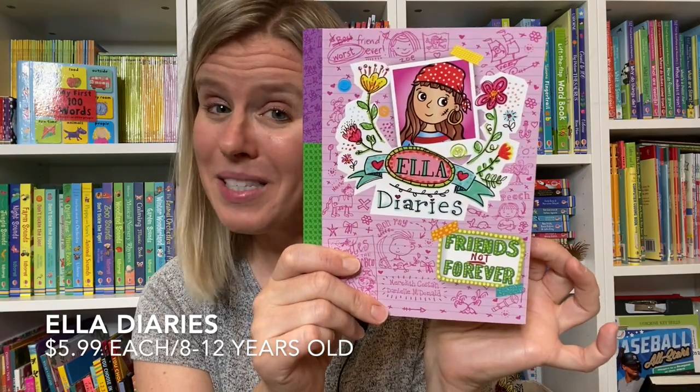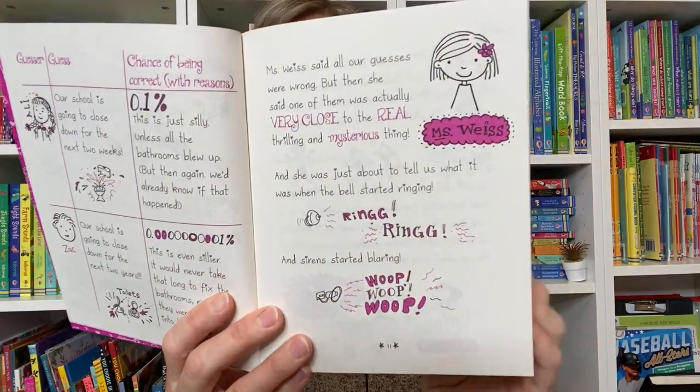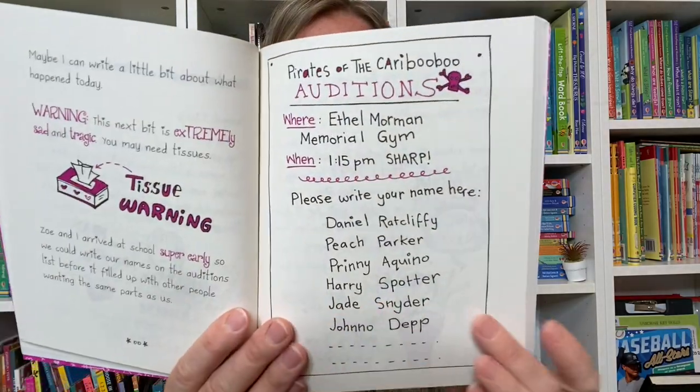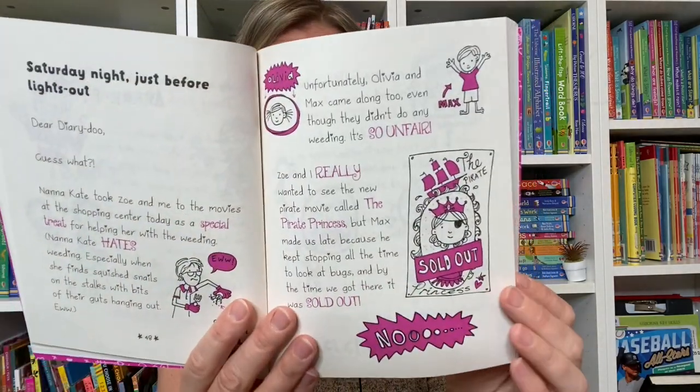Ella is Olivia's big sister, and she has a diary of her own. These books are a little bit longer and have more text, but still have a lot of differentiated fonts and really cute illustrations. These books are also filled with lots of good morals.